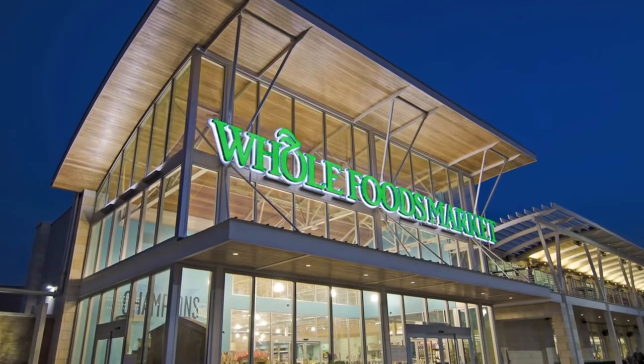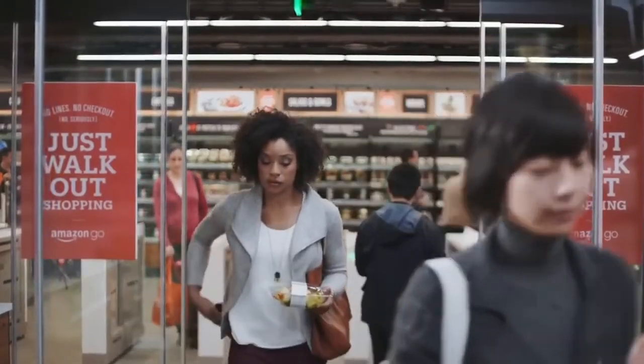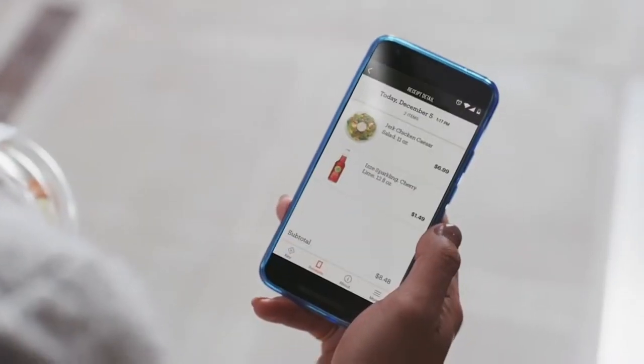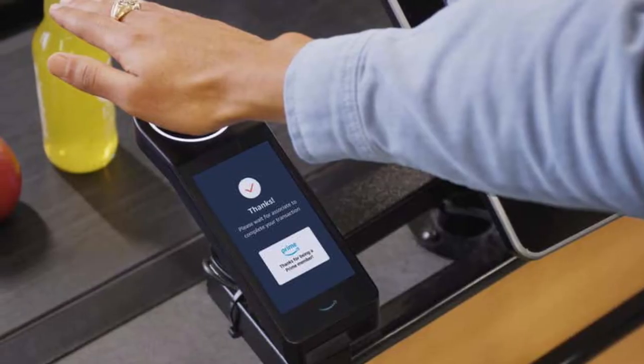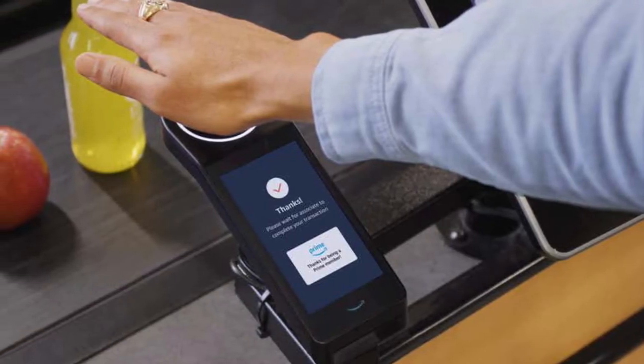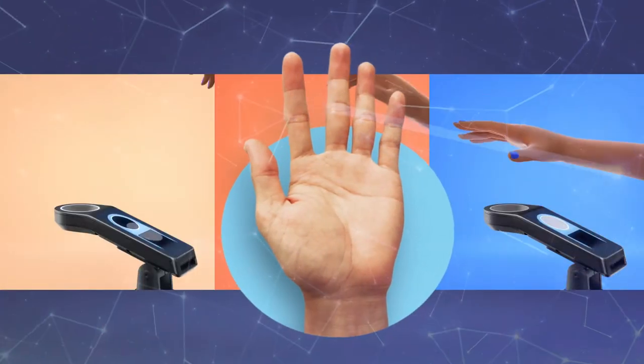Amazon is expanding this into more locations, and that shows they are really serious about this new payment system. They introduced the Amazon One palm-based payment in the year 2020, which allows shoppers to pay using their palm at Amazon Go stores.